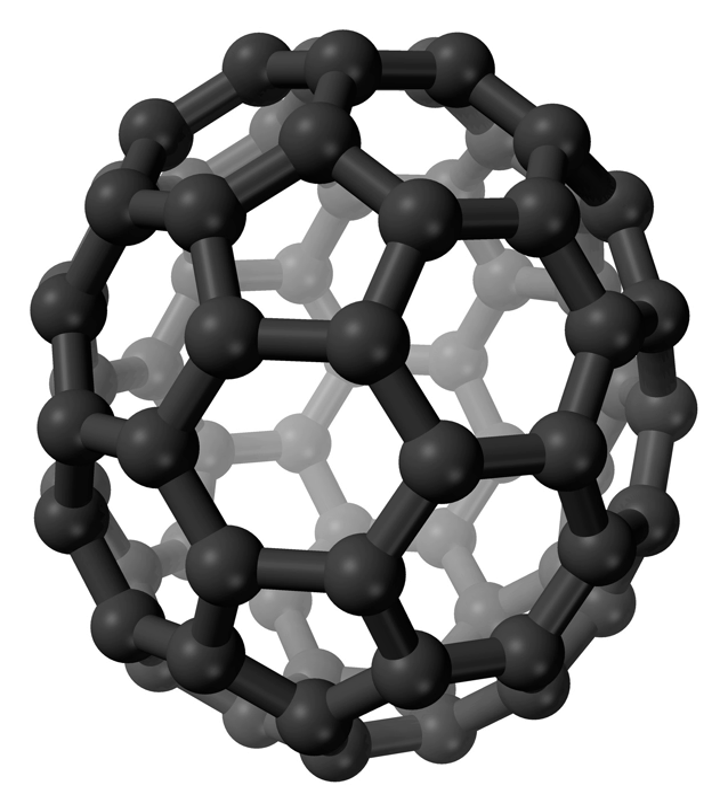Using laser evaporation of graphite they found Cn clusters, for even n with n greater than 20, of which the most common were C60 and C70. For this discovery they were awarded the 1996 Nobel Prize in Chemistry. The discovery of buckyballs was serendipitous, as the scientists were aiming to produce carbon plasmas to replicate and characterize unidentified interstellar matter. Mass spectrometry analysis of the product indicated the formation of spheroidal carbon molecules.